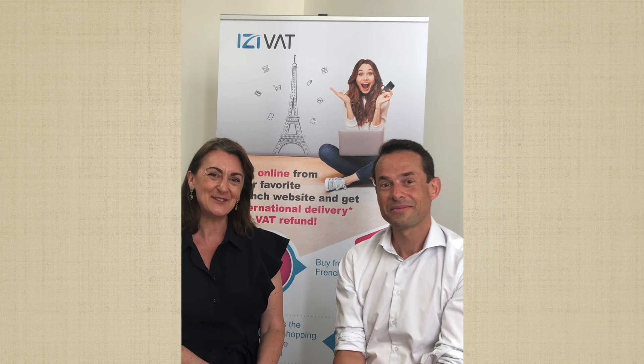Please use EasyVAT on LeComptoirDeFrance.com. Thank you.